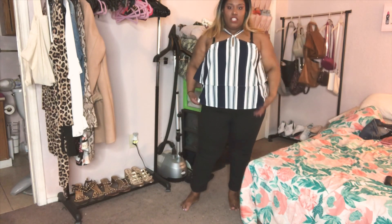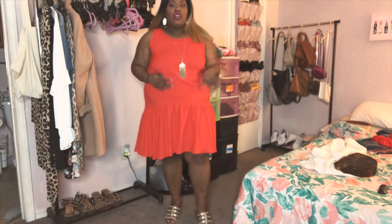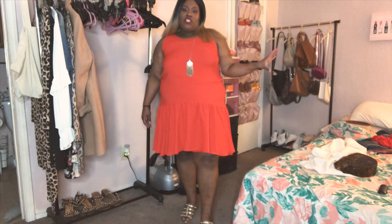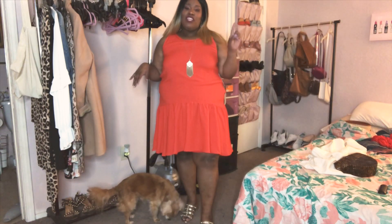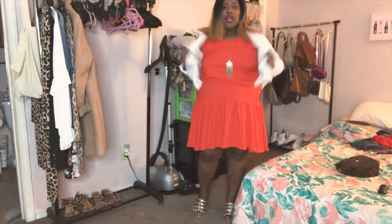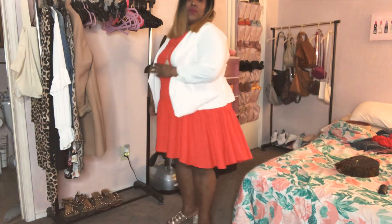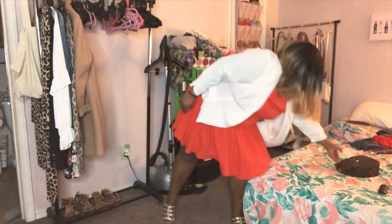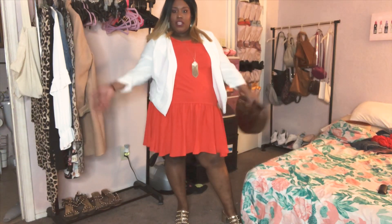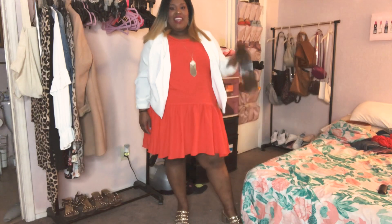I also picked up this cute drop waist dress from Nordstrom Rack — the brand is Chelsea 28, which is another brand they've expanded into plus sizes. I got it in a 2X and I absolutely love it. I'm starting a new job soon and I'm thinking this will be a really cute first day of work outfit paired with the Sam Edelman shoes, a white blazer, and this cute bag I got from Francesca's.